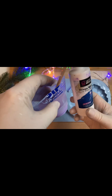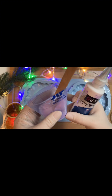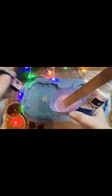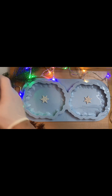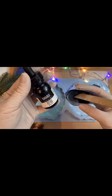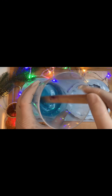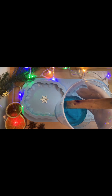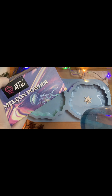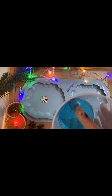Ik heb mijn resin al gemengd en voor mijn witte gebruik ik de Ocean White van Let's Resin. Een druppel alcohol ink van Let's Resin. Voor mijn zwaarte gebruik ik een van Liquitex Acryl Ink. En voor mijn blauw dezelfde Acryl Ink van Liquitex. En ik heb een beetje chameleonpoeder toegevoegd, ook van Let's Resin. En nu beginnen wij.